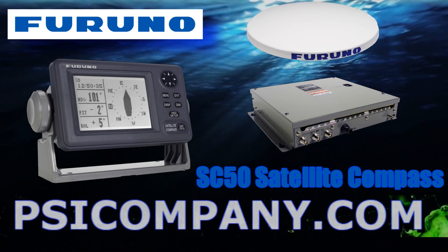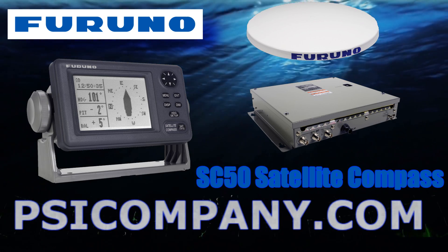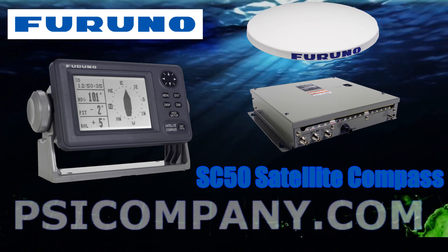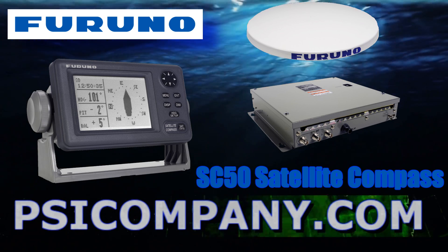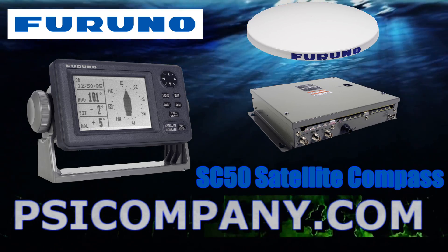The FERNO SC50 offers a wide range of applications for providing fast, stable, precision heading information to numerous devices including radar, ARPA, satellite communications and satellite television systems, autopilots, AIS systems, ECDIS systems, scanning sonar, and chart plotters.